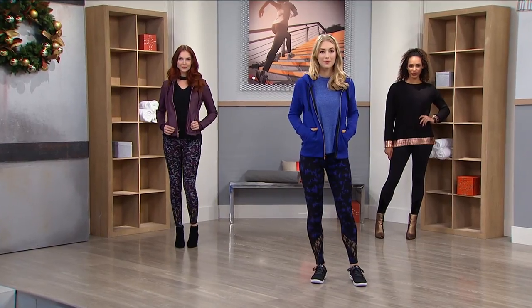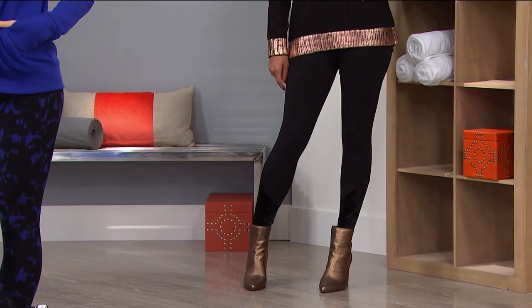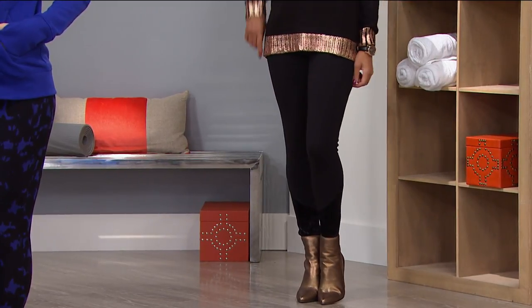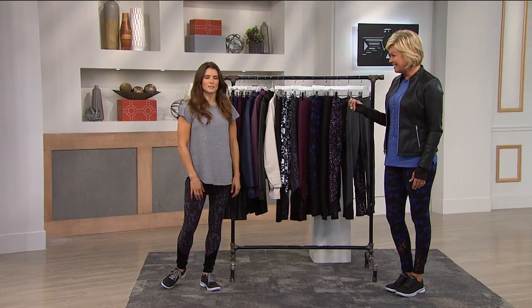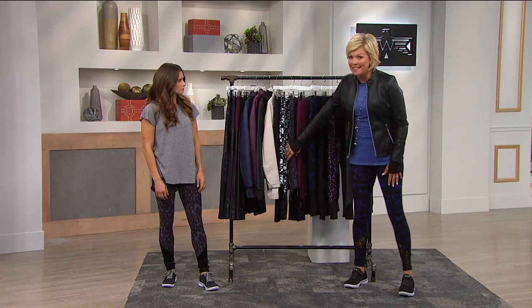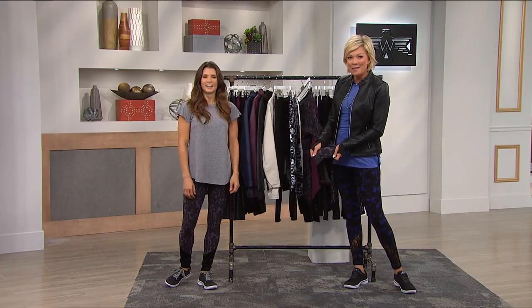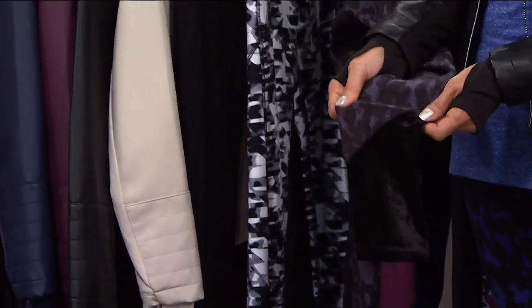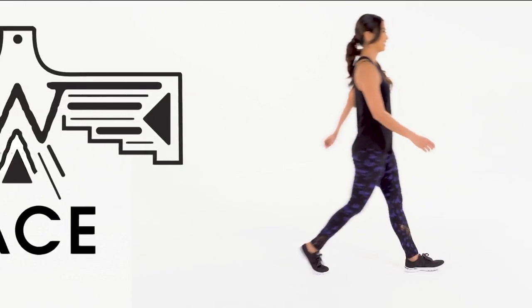Not only is this legging an incredible value today with all the added details and fashion, but it is like nothing else in the marketplace. We are going to get close up on those legs. There are four choices with lace detailing — so feminine, such a beautiful little touch — and then four choices with velvet detailing. I love the velvet. You see nothing else like this in the marketplace; the velvet is out down here at the ankle.